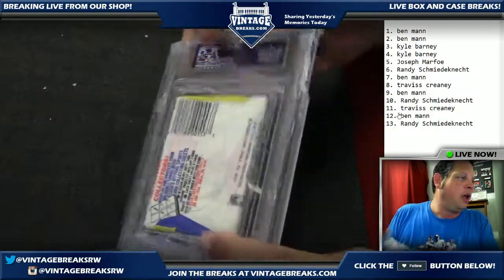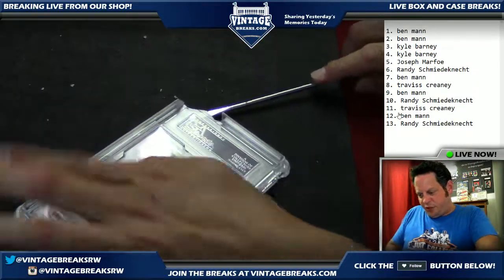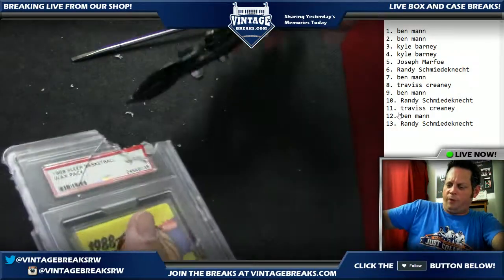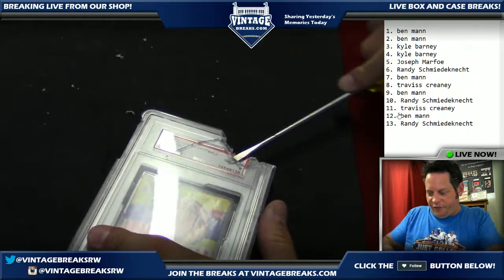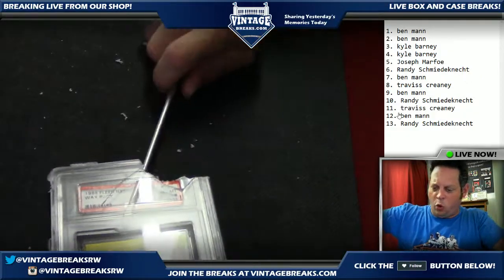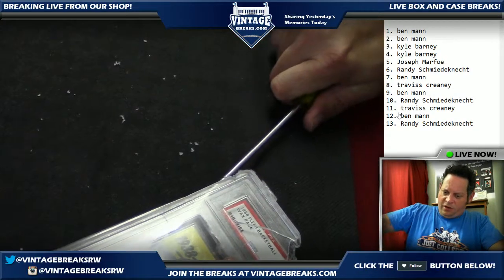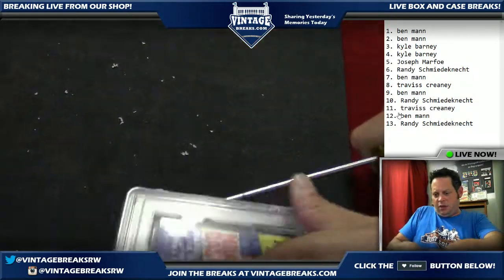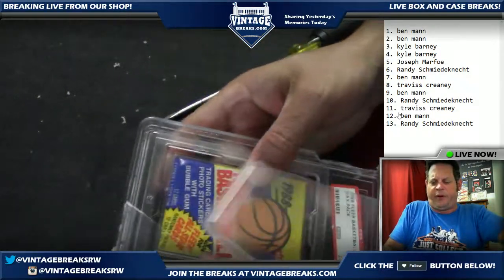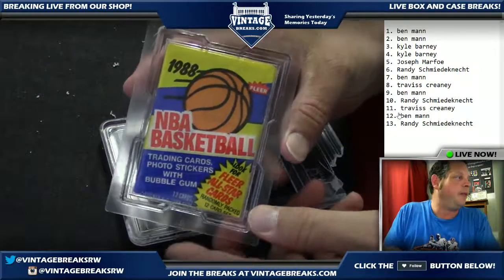The possibilities in this pack include a Scotty Pippen rookie, John Stockton — the Pippen is worth $500. We're working on getting the pack out of the PSA tomb. It's a real pain trying to keep it clean for our watchers. We're moving slowly, trying not to catch anything in the eye. Last week we pulled an 1980 Topps basketball pack with a Magic Johnson and Larry Bird rookie. Tonight we're looking to make history again with this 1988 Fleer basketball pack — we have 13 spots.